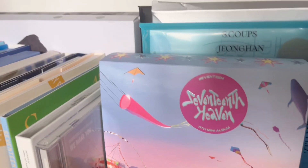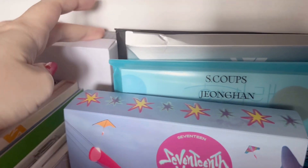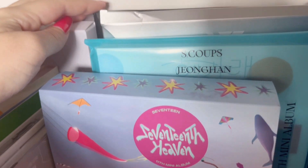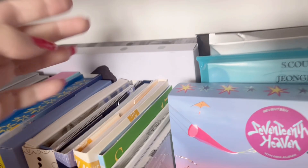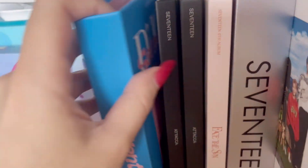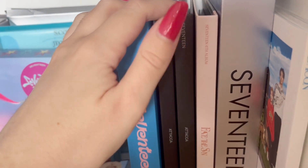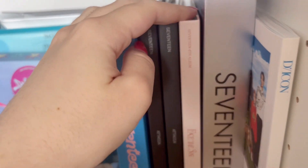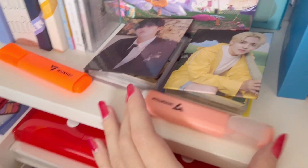Then here we have Seventeenth Heaven, we have the bag, the debut album, and then the black one — I forgot the name, but that's the black version — and then those two as well but they're just too tall to put before. And then we have the Weverse photo cards — we have Seungkwan's and S.Coups'. Carat version — this is S.Coups'. These are the photo cards again and this is also the photo book. And then we have the Carat versions here and we have two markers.